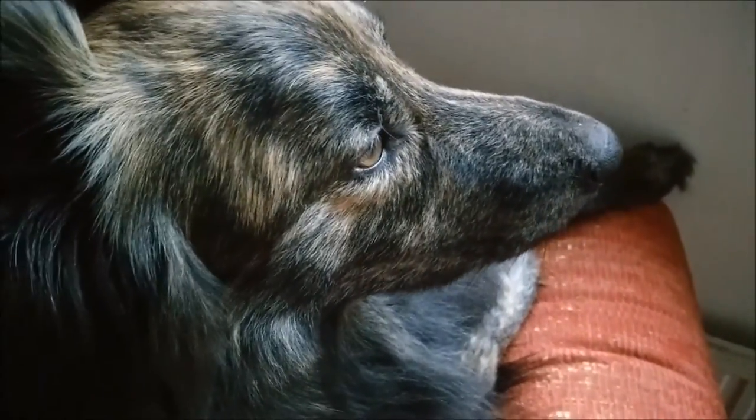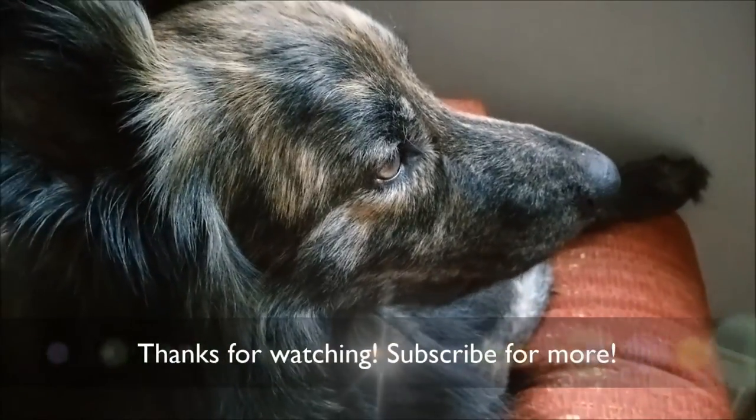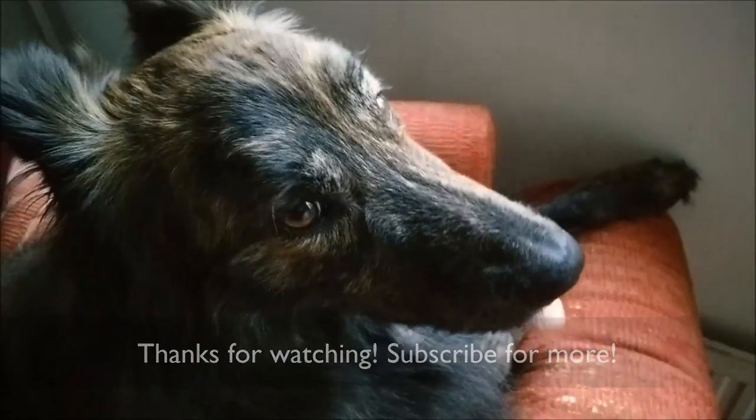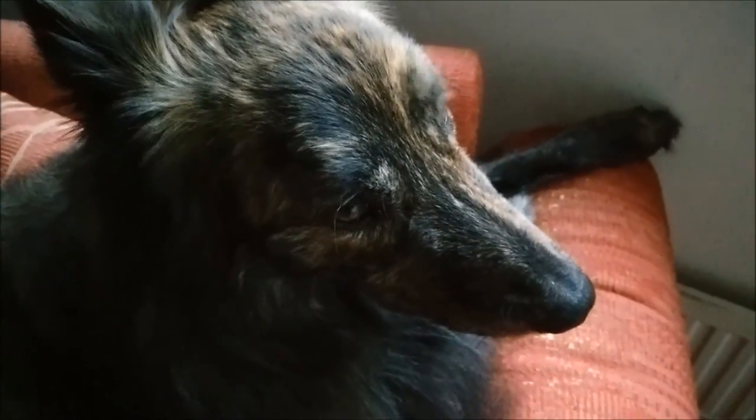This is all for now. I hope you enjoyed the video and that Hugo made an appearance. Have a very nice day! Bye-bye.